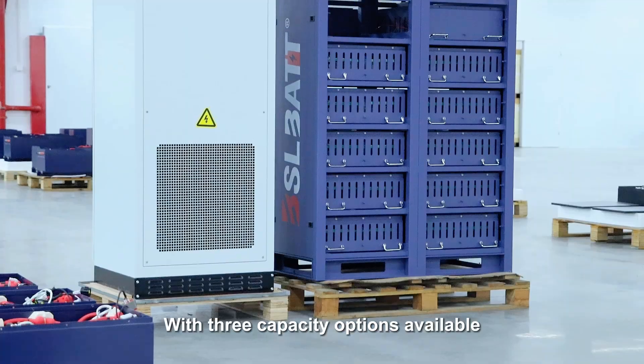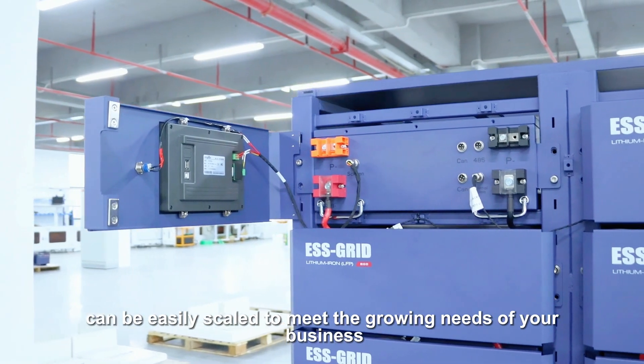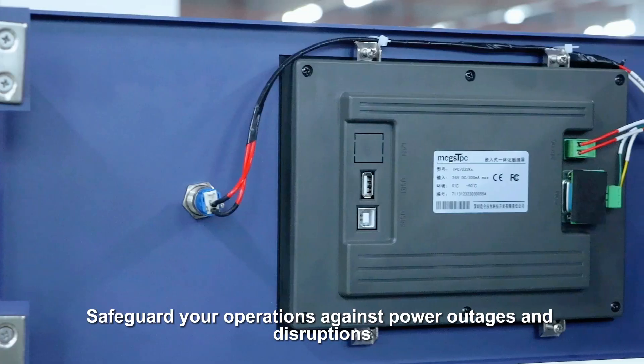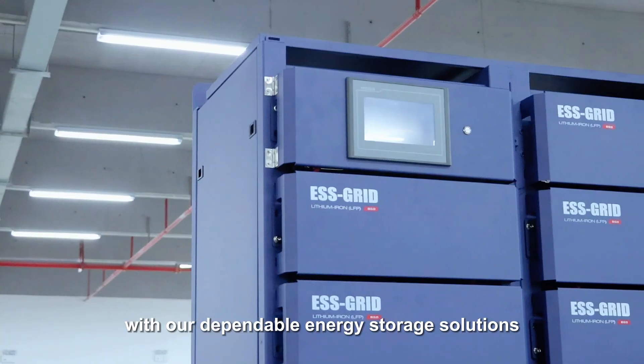Scalable solutions: with three capacity options available, our high-voltage ESS battery systems can be easily scaled to meet the growing needs of your business. Reliable backup power: safeguard your operations against power outages and disruptions with our dependable energy storage solutions.